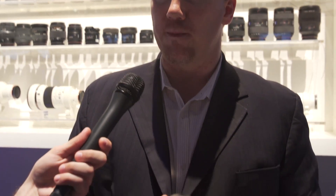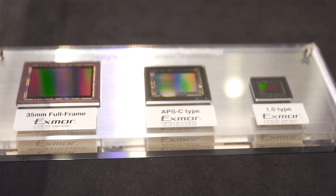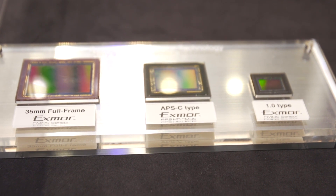This is the A7S — the latest version. The S stands for sensitivity, and that comes from the 12-megapixel full-frame sensor. So it's got a massive full-frame sensor with 12 megapixels, which means each individual pixel is so much larger that it has a lot more light-gathering capabilities. The bigger pixels allow you to get really sensitive in low-light.